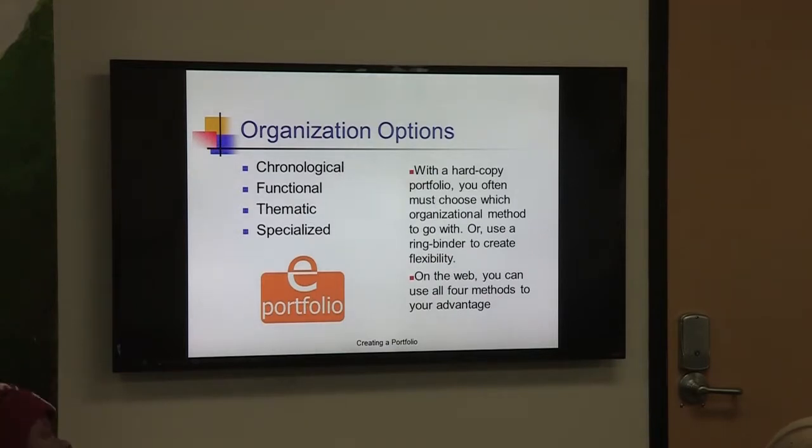With a hard copy portfolio, you often must choose organizational methods — go with a ring binder or a flexible binder. Those of you who came tonight will get a binder and a jump drive on Monday with the different pieces you'll need to start working on your portfolio. On the web, you can use formal methods to your advantage. You'll also get access to our Prezi so you can create your own Prezi presentation if you want to start there. But I always tell students: start with the hard copy first, then work your way up to the digital copy.